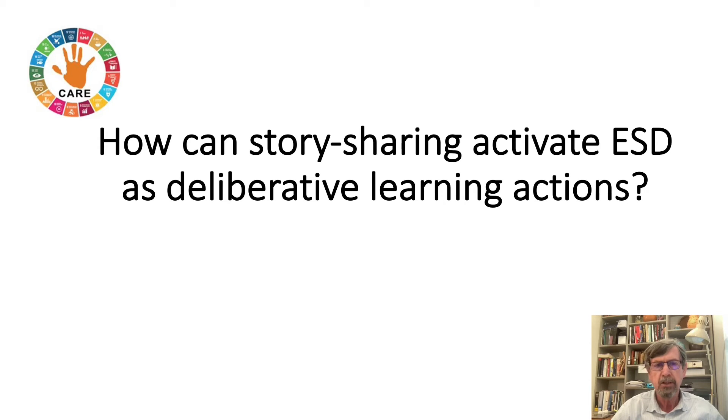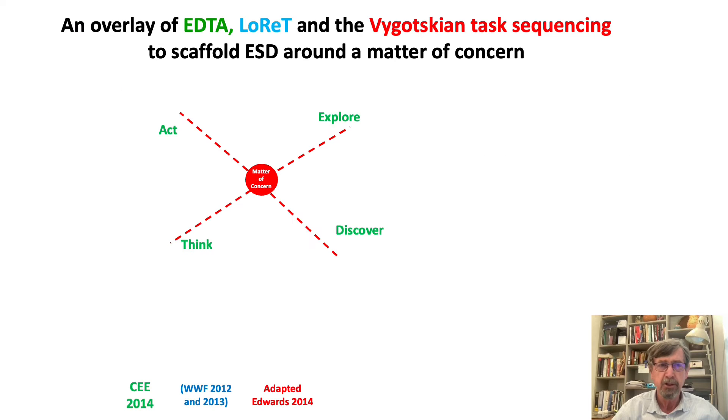One of the key questions that we asked ourselves was centered on story: how can story sharing activate ESD as deliberative learning actions in a handprint care approach?